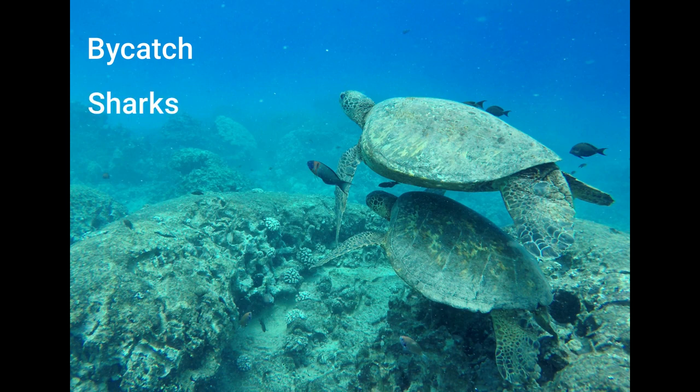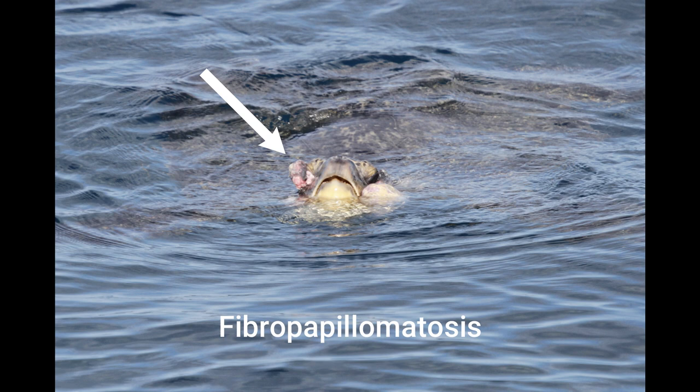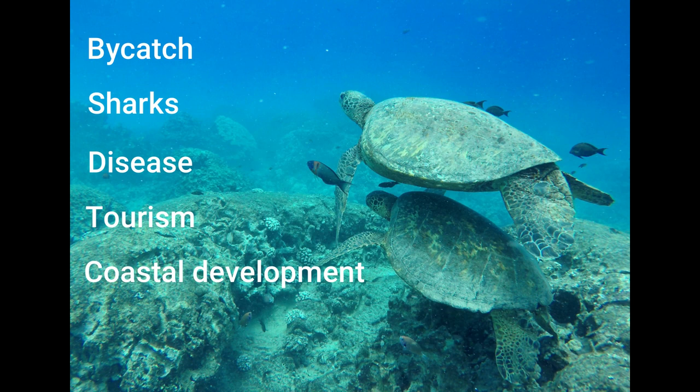Tiger sharks could go after a sea turtle. Disease is one thing — the most common is fibropapillomas. Essentially it is different tumors that come across their bodies. Sometimes you can have tumors on their eyes, on their throats, on their flippers. Sometimes those tumors are totally okay. It's just when those tumors start to spread and get to the more vital areas that it can cause a lot of damage. We've also got tourism and even coastal development causing issues. And then there is global warming — whether there's reef damage, temperature changes — various things are causing changes for these sea turtles.